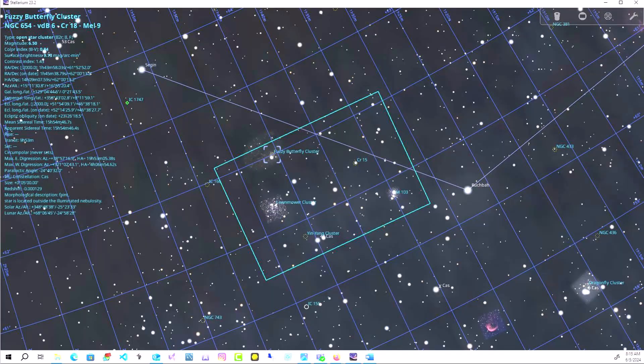In today's video, I'm going to cover a grab I made in Cassiopeia — let's call it a cluster of clusters. That's going to include M103, which is Messier's last, his final cataloged object, also known as NGC 581.